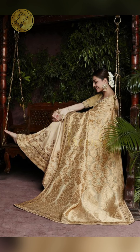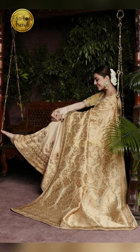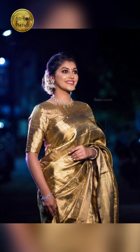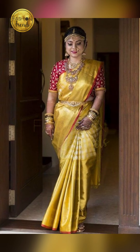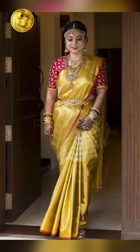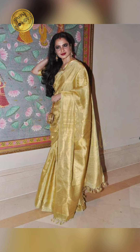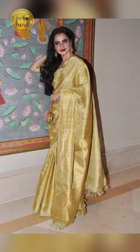Hello dazzling girls, welcome to Fashion Trends. Today in our video we will be talking about how to style the beautiful gold color series. We are going to be talking about how they look, where they can be worn, and what extra accessories to go with if you are wearing a beautiful gold color series.